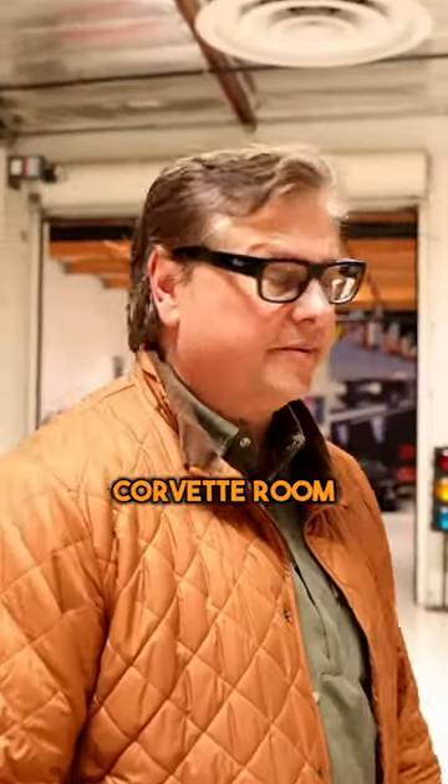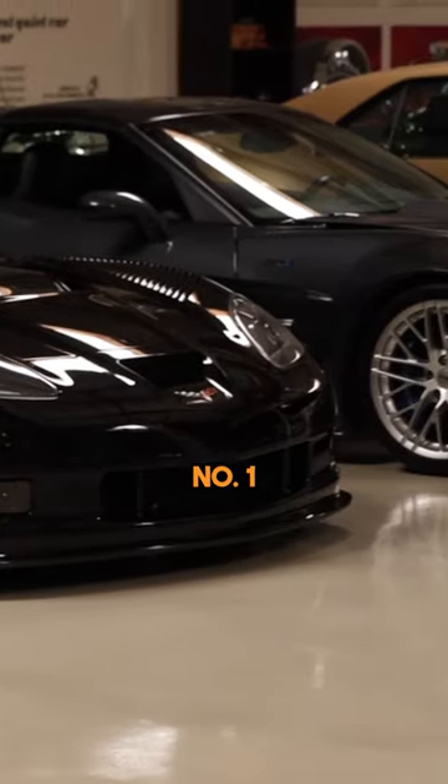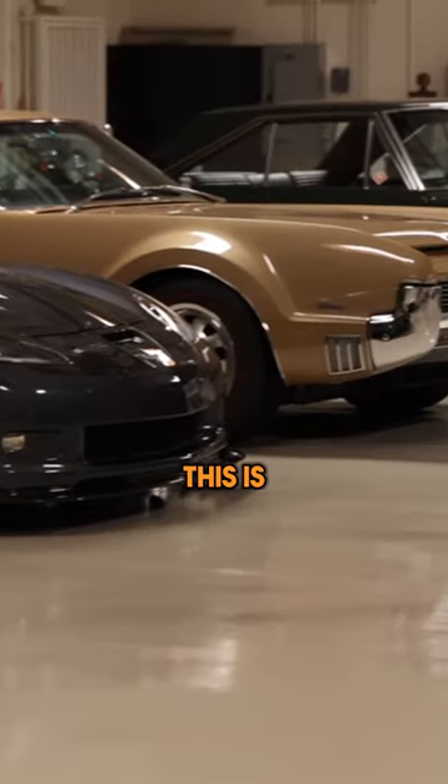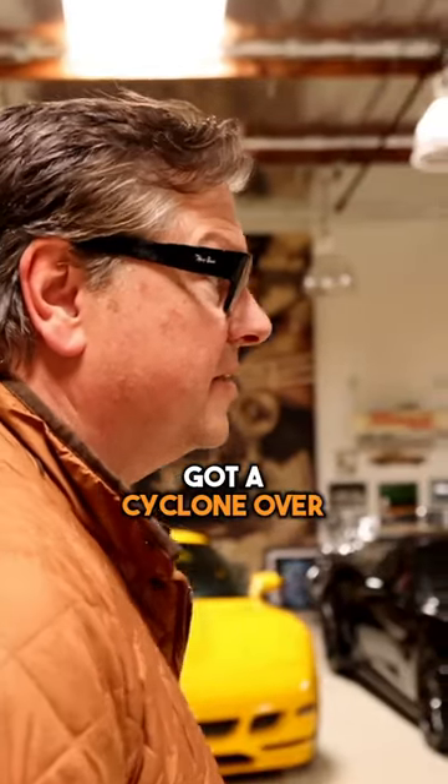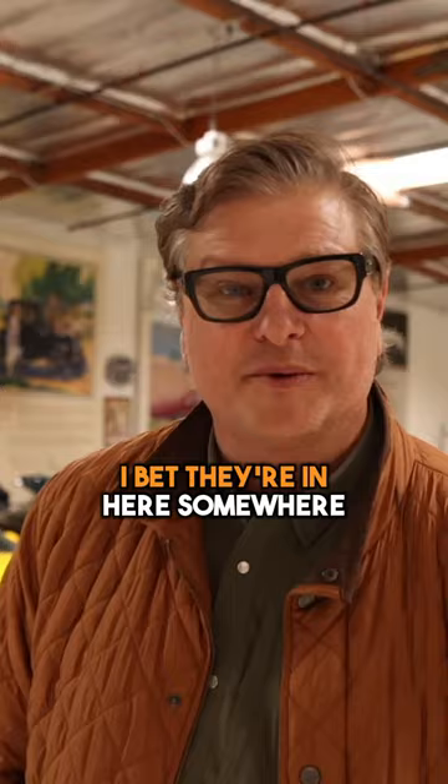So this is the Corvette Road, and here's the Corvettes. He's got ZR1 serial number one right over here. This is mainly General Motors product. Got a Cyclone over there. I bet they're in here somewhere — we'll keep looking.